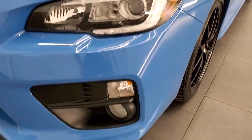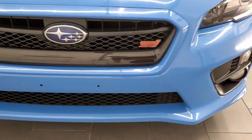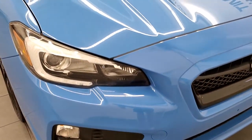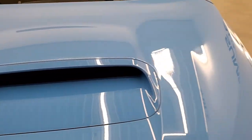Front fender is in excellent condition — I didn't see any dents or dings. It has the LED headlamps, the factory fog lights, and the front bumper is in pretty nice condition with no major dents, dings, or cracks. The hood is in pretty nice condition as well, and that is a functional hood scoop on there.